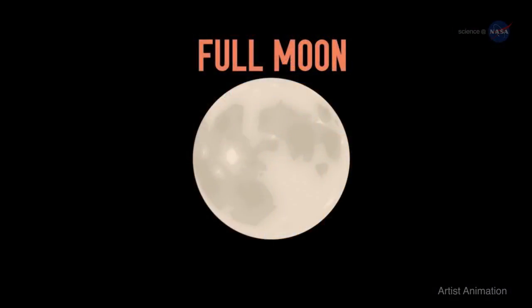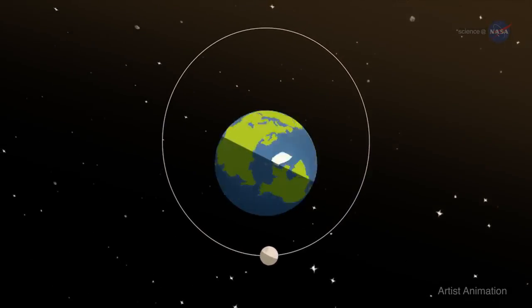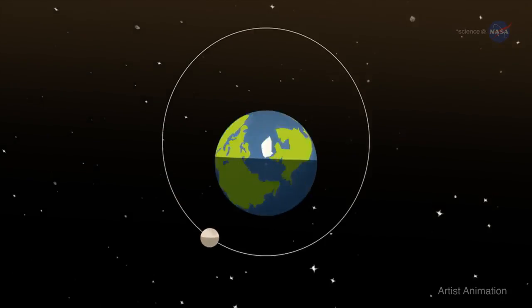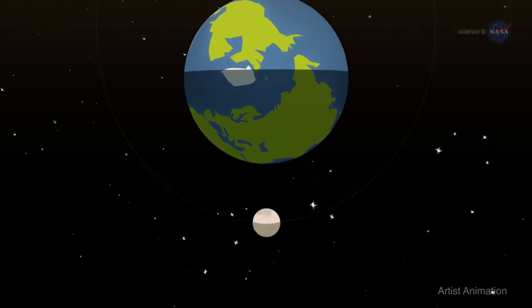A supermoon is a moon that is full when it is also at or near its closest point in its orbit around Earth. Since the moon's orbit is elliptical, one side — apogee — is about 30,000 miles (50,000 kilometers) farther from Earth than the other — perigee.